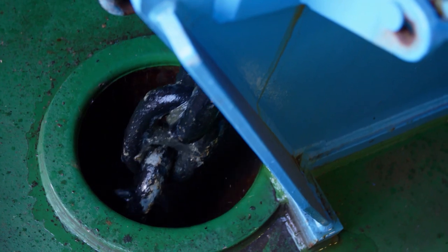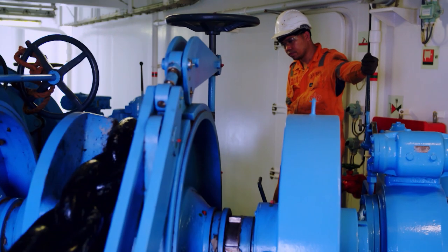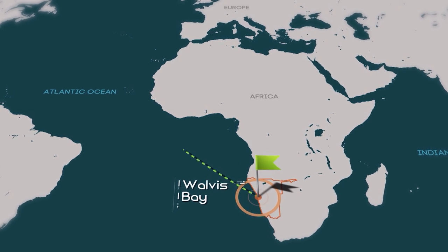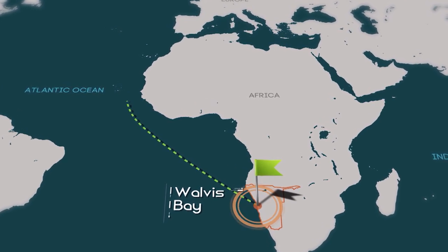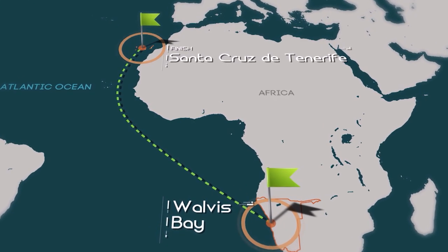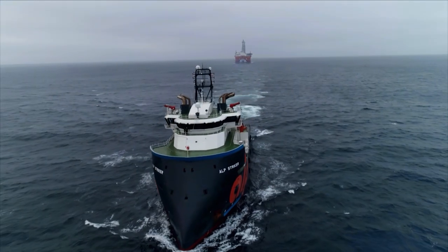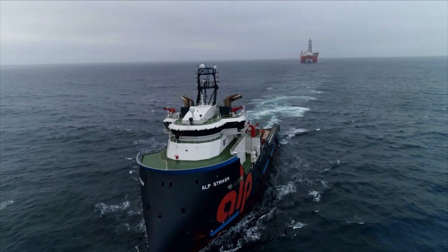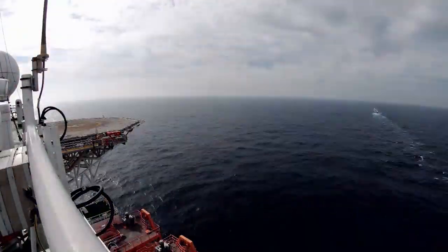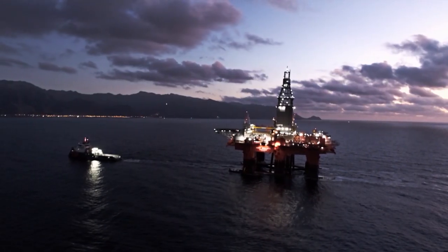After less than 24 hours in Namibia, the ALP Stryker weighs anchor again. The last stage of the trip is about to begin — from Walvis Bay in Namibia, along the African coast, to Santa Cruz on Tenerife. Everything goes according to plan, and without any further incidents the ALP Stryker and the West Bolster reach the port of Tenerife. The crew has covered a total of 25,204 kilometers across three oceans.